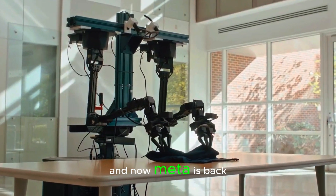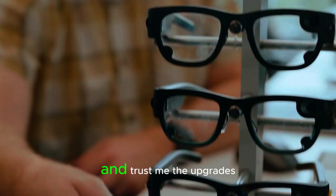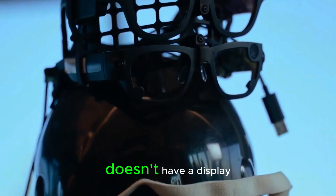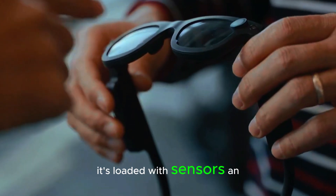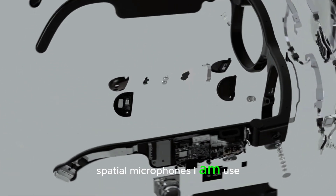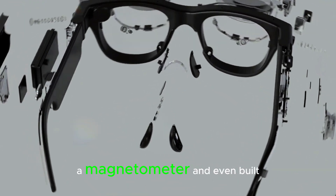And now, Meta is back with Aria Gen 2, and the upgrades are serious. While it still doesn't have a display, it's loaded with sensors: an RGB camera, multiple tracking cameras, spatial microphones, IMUs, a barometer, and a magnetometer.